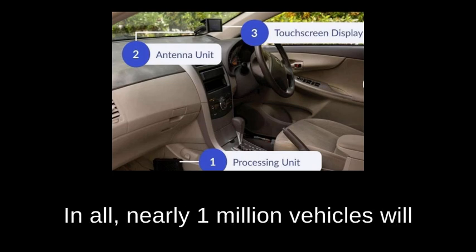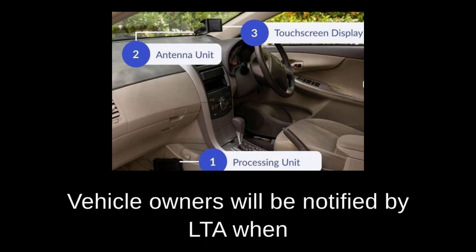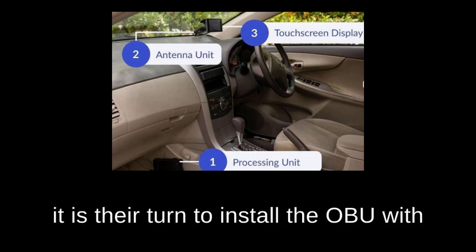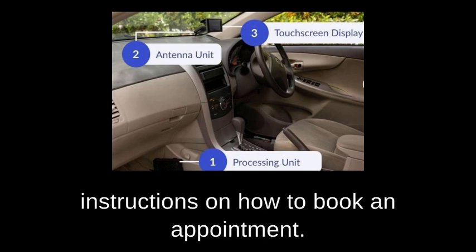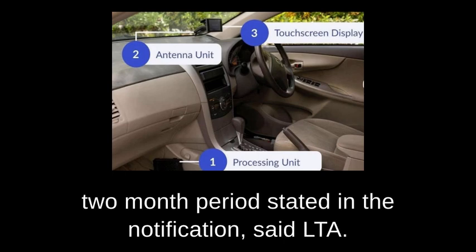In all, nearly 1 million vehicles will be fitted with new onboard units, OBU. Vehicle owners will be notified by LTA when it is their turn to install the OBU, with instructions on how to book an appointment. The OBU will be free if installed within the two-month period stated in the notification, said LTA.